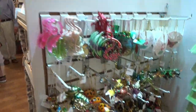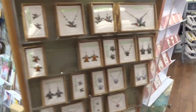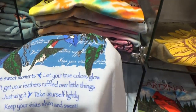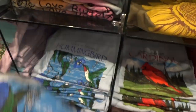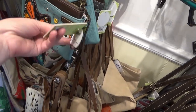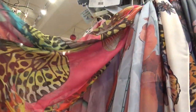Look at all the Christmas ornaments. Coasters, cards and letters, stationery, necklaces, earrings, t-shirts. Advice from a hummingbird: 'Sip the sweet memories. Let your true colors glow. Don't get your feathers ruffled over the little things. Just wing it. Take yourself lightly. Keep your visits short and sweet.' Here are purses with butterflies on them — Chala, that's probably not cheap. $25.95. That's cute with the little mermaid on it. Here's the butterfly billfold, $42.95. Look at that huge butterfly scarf.